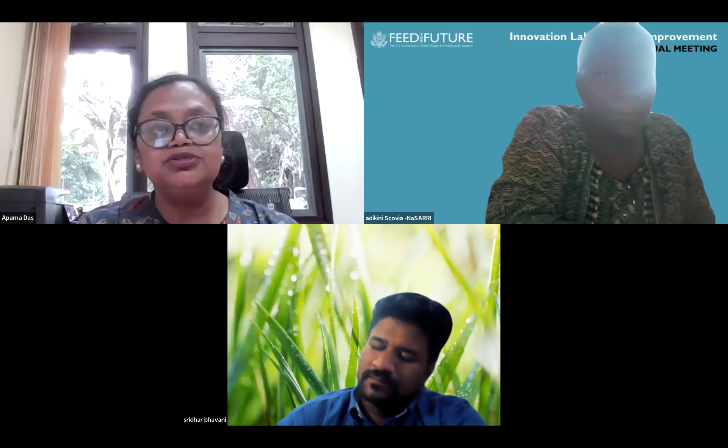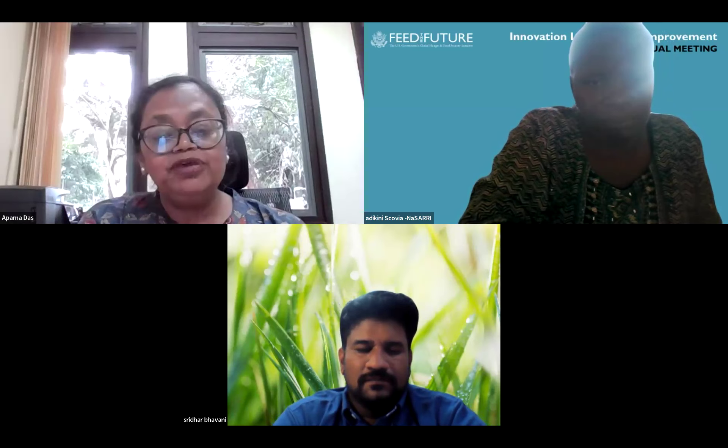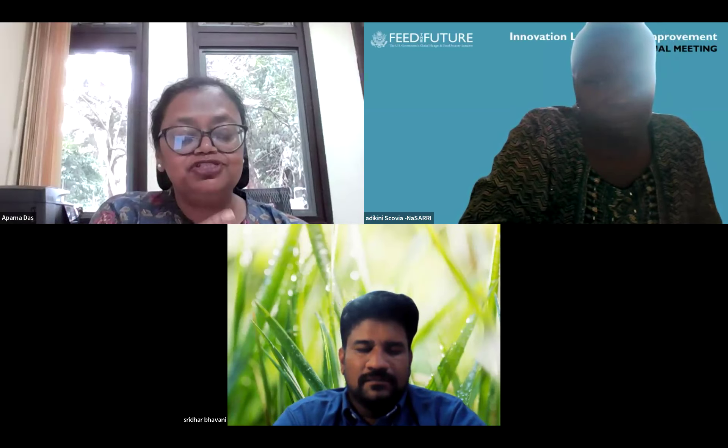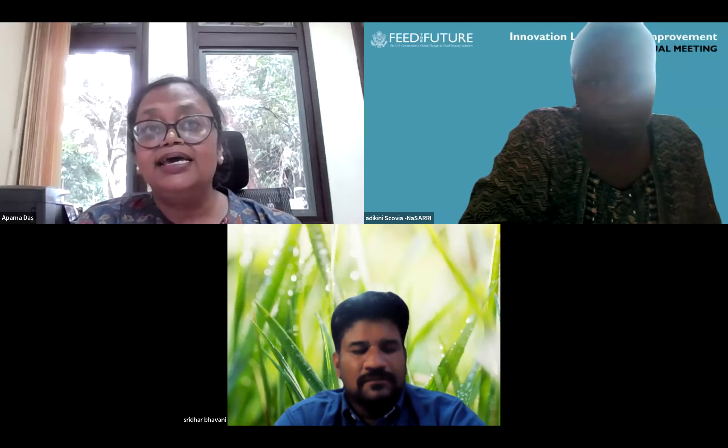On capacity development, great training has been done with more coming. Aparna has been discussing with Vinicius about bringing in the gender perspective — identifying women technicians at research farms and sending them for tractor-driving training, empowering them to the next level so we are not constrained with a certain set of gender working on certain functions. Breeding Resources has been helpful in driving this.